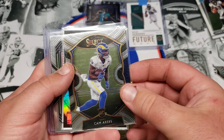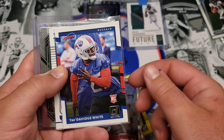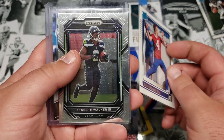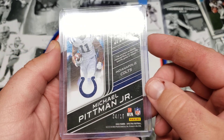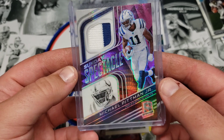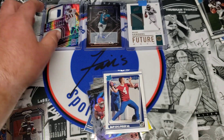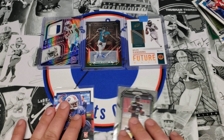We got a Cam Akers rated rookie from Select, Cornell Powell from Illusions, Tredavious White rookie from Donruss — that's going in the PC pile — Sam Ehlinger rated rookie from Donruss, Kenneth Walker from Prism, and a Michael Pitman Sunday Spectacle numbered to 15. Another dual color patch — it's a Spectra pink wave numbered to 15. A couple nice hits, a couple nice rookies.